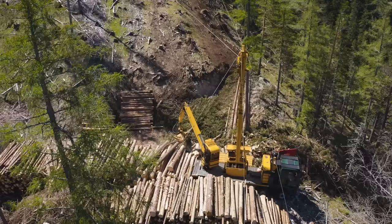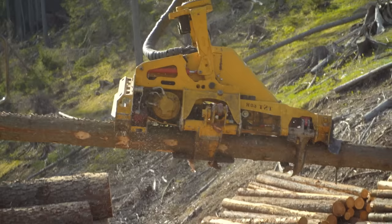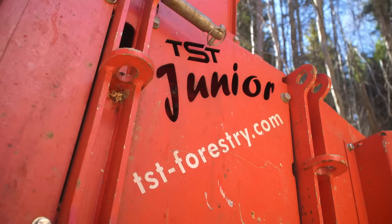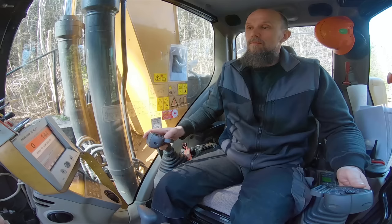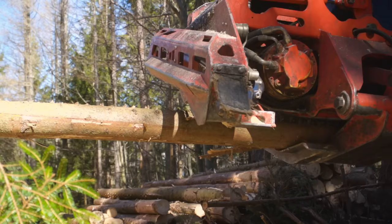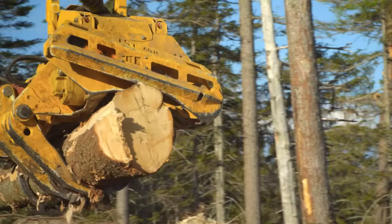TST currently offers five cable yarding systems with corresponding carriages. Each machine is custom-built so the customer gets exactly what they want, even down to the color — yellow in this case. The smallest model is the TST Junior, a three-point hitch machine, which was demonstrated in a previous video featuring forestry contractor Hari Poliros, available on their YouTube channel.